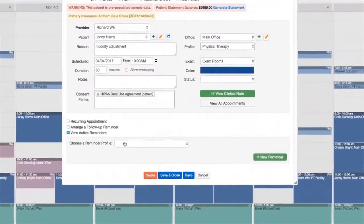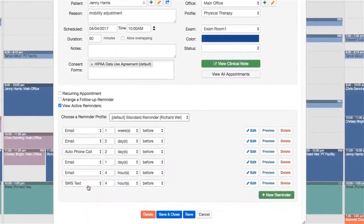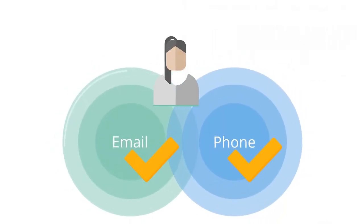It's easy to set up automated reminders with a quick drop-down menu and customize individual texts and emails. Patients, in turn, can confirm via phone and email, which automatically updates their appointment.